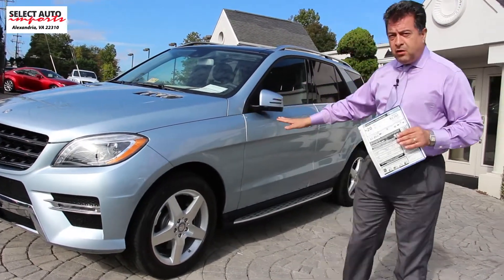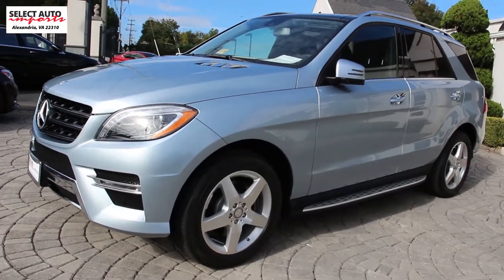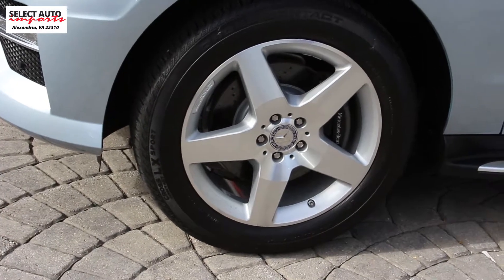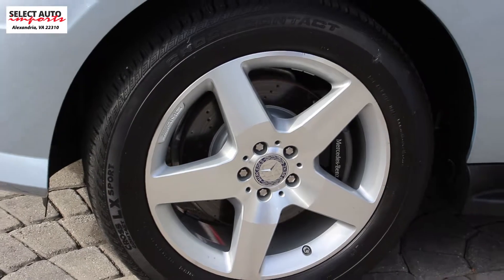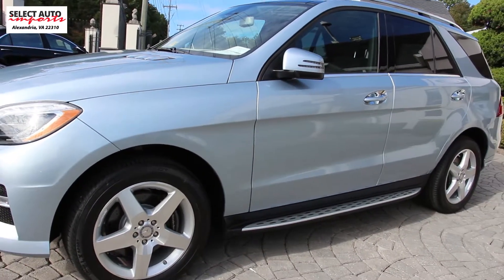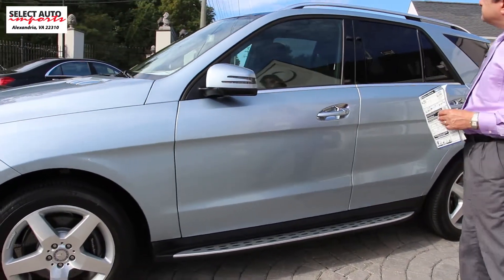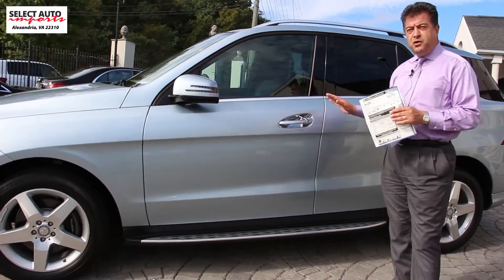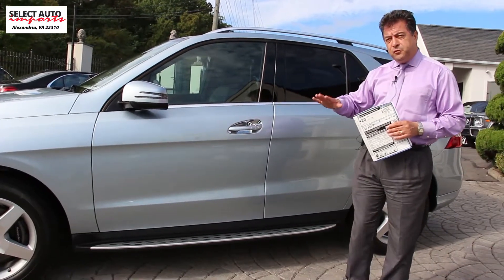Starting from the appearance of the car and from the outside, you have the upgraded 19-inch wheels — these are the 19-inch AMG wheels from the factory that you get standard. You have a very powerful 3.0 liter V6 bi-turbo engine that provides us with close to 329 horsepower. All-wheel drive is another feature that you get standard with this car.